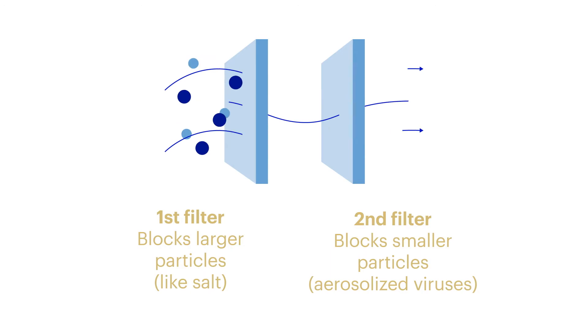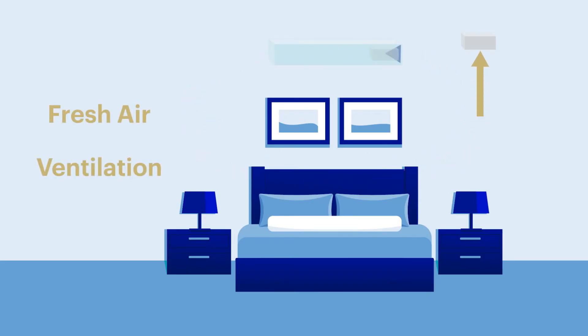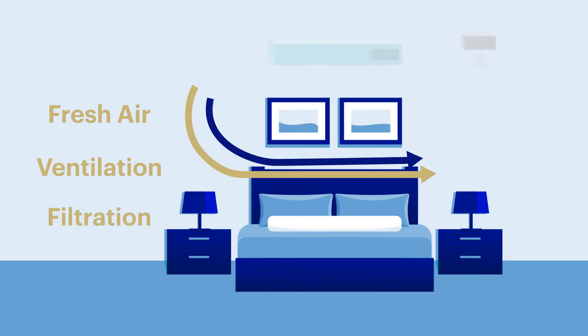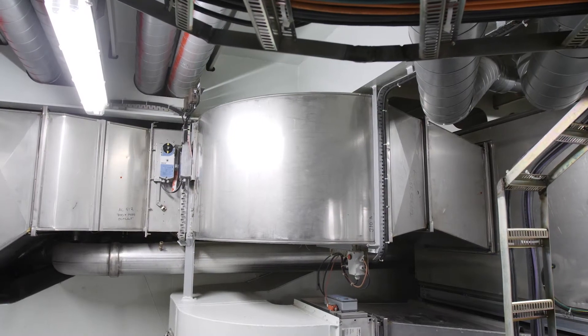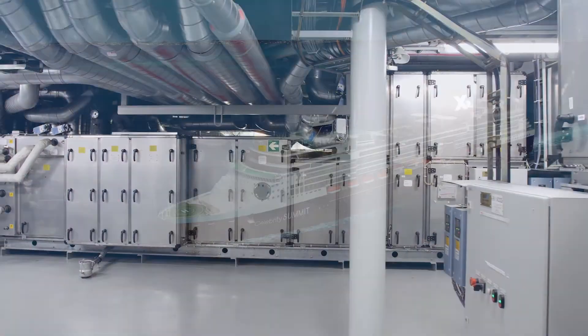All the components of an HVAC system — the way it is designed, the fresh air intake, the number of air changes per hour, the filtration capabilities, the antimicrobial copper cooling coils, the length of the ducting — all of these things play a very large role in reducing the transmission risk.